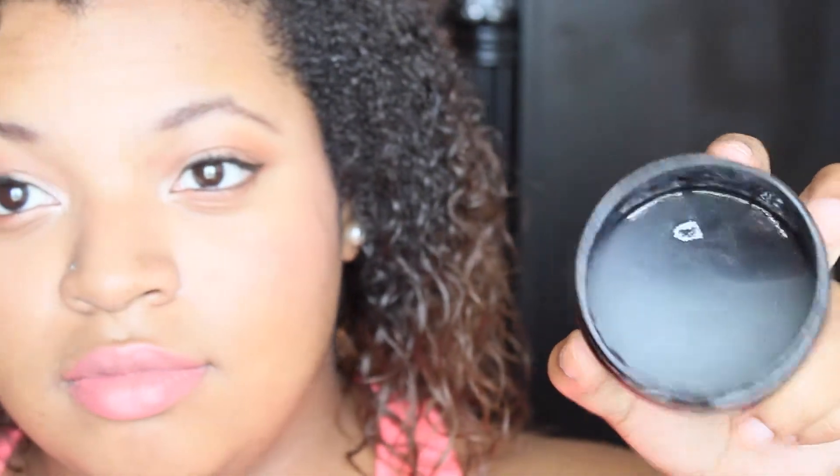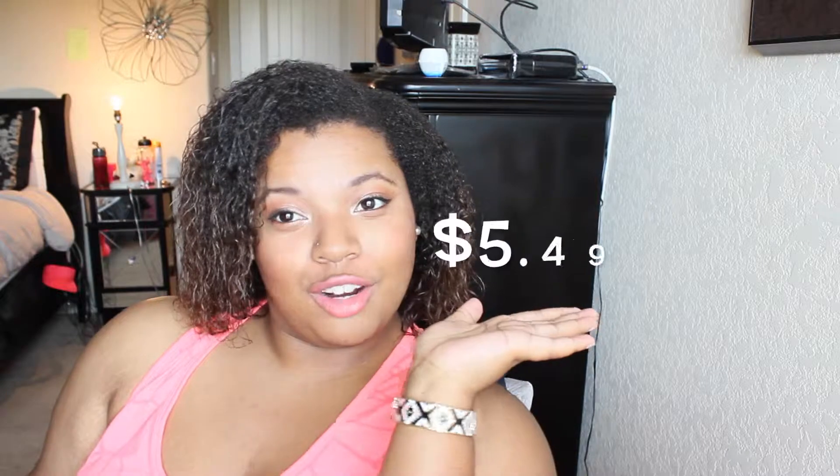Product number one is the As I Am Curling Jelly. As you can see, I'm like halfway done with it and I really like this product. I picked this up at Walmart — I had never seen it there before. It was pretty cheap, I think around five dollars.